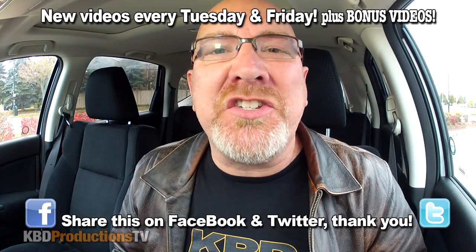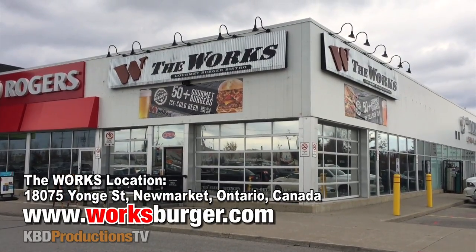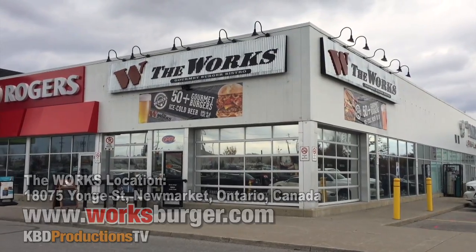Hey YouTubers, it's Ken from KBD Productions TV. Welcome back to another Ken Domic Food Review just for you. I am at The Works in Newmarket, Ontario to try one of their newest burgers called the Reese PBC, which is peanut butter cup. They actually put that inside the meat, cook it up, put it all together and sell it to people. I'm not kidding.